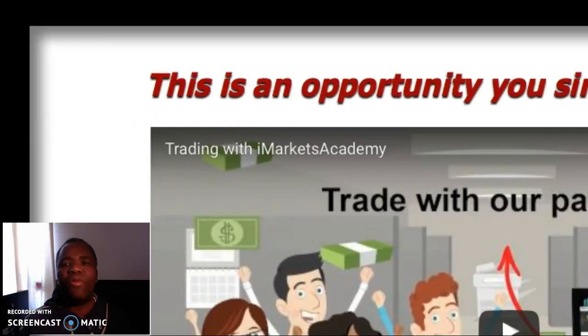Hi, I'm going to do a review on the iMarkets Academy. But before I do that, I'm just going to show you a cool way which people are using to make money online.